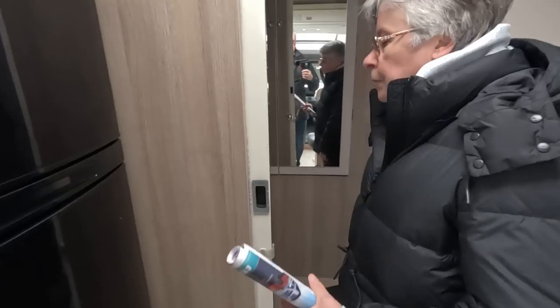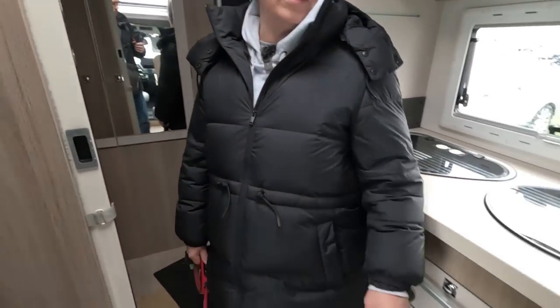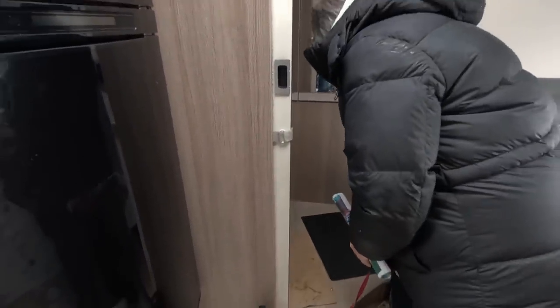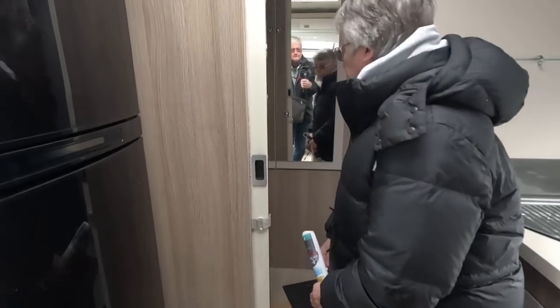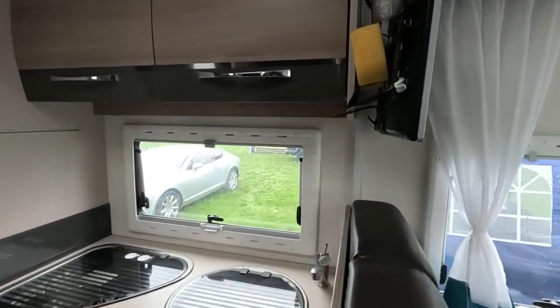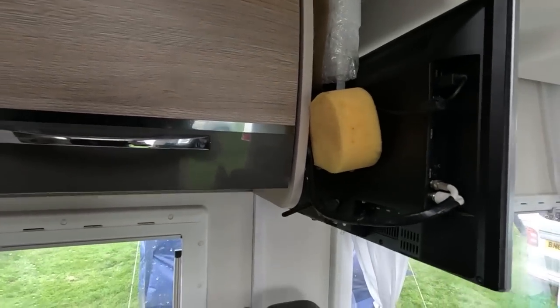What's it like at the back? Well it's reminding me of the Adamo 69-4. I think this is quite an older van though. You've got a slidey door, you've got a toilet, you've got the shower with two things — it's a nice big shower. Got the sponge to stop the telly banging against the cupboard — that's a good idea.